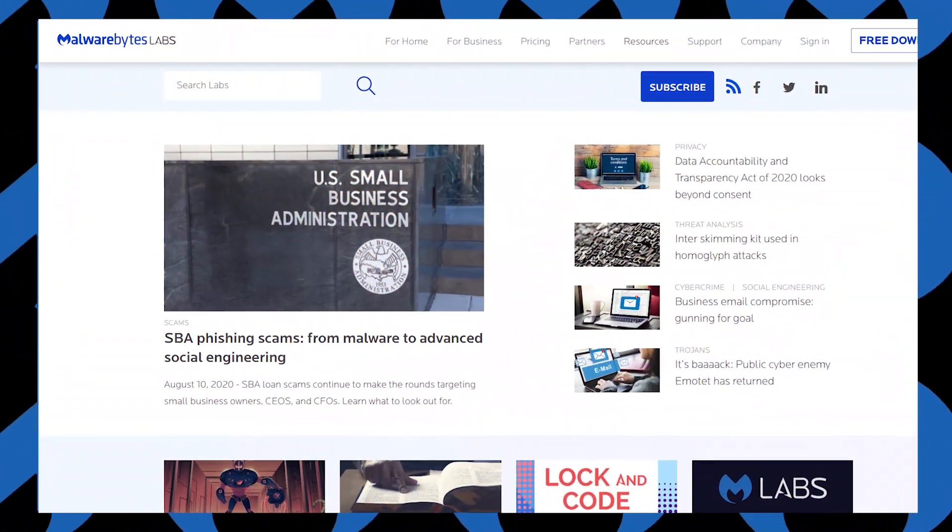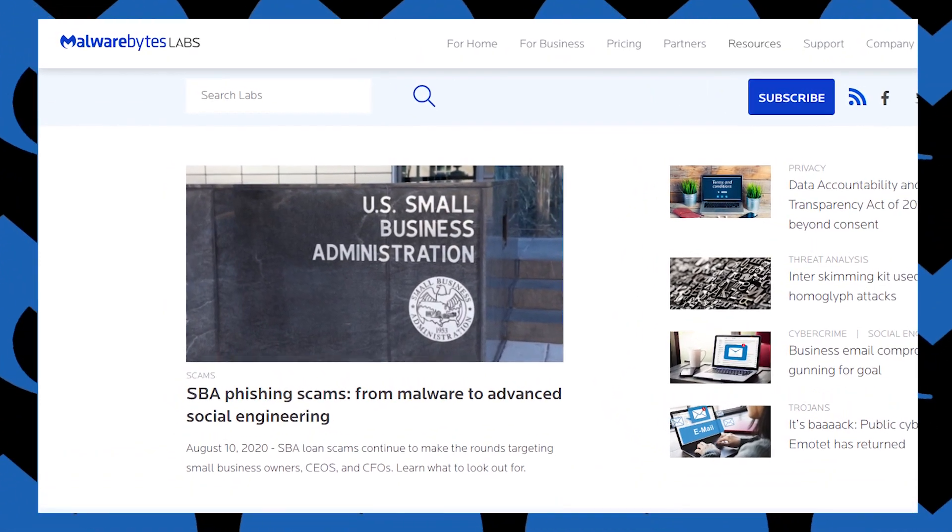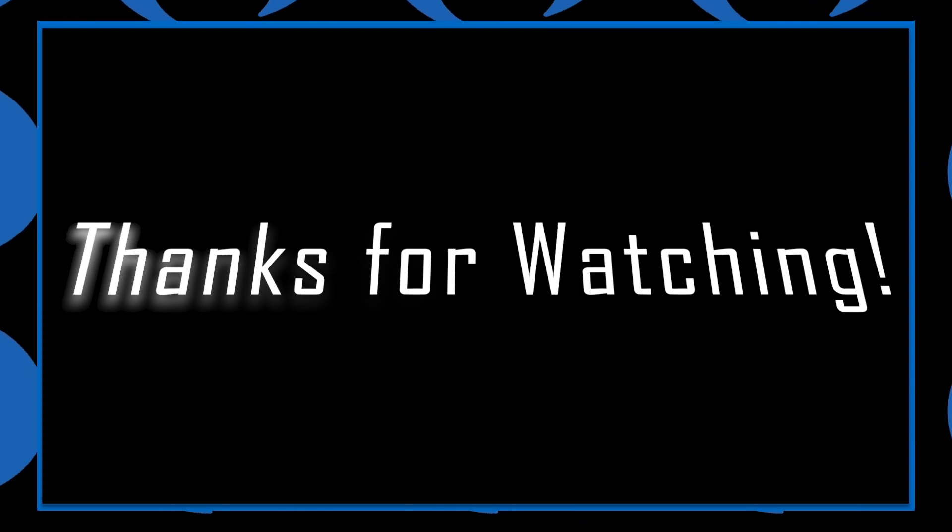To find out more about Conti ransomware, check out the links below and keep an eye on the Malwarebytes Labs blog as we continue to follow this threat. Thanks for watching. Stay safe. We'll see you next time.